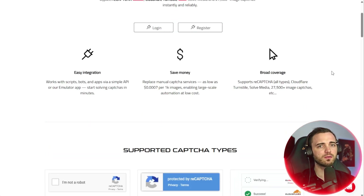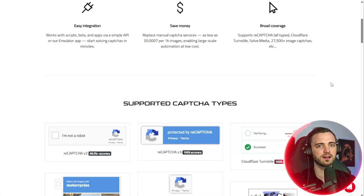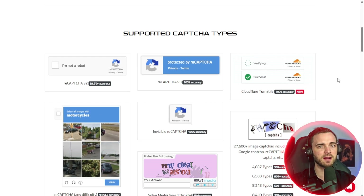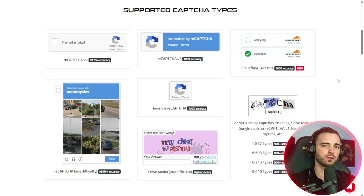Instead of relying on human workers or manual input, Captcha AI uses advanced machine learning models to solve CAPTCHAs instantly across multiple types, including reCAPTCHA, hCaptcha, and now Cloudflare's Turnstile. It integrates directly into your software or script through a simple API, so automation can basically run 24/7 without interruption.